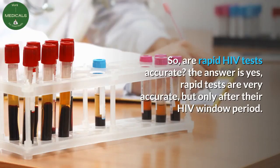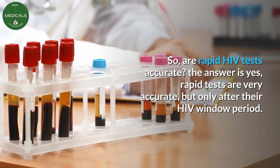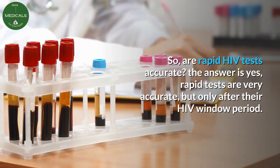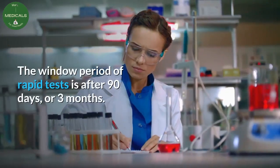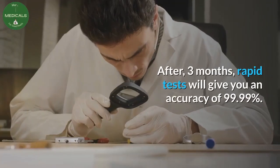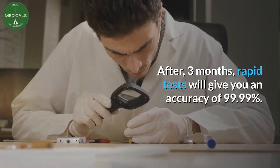So, are rapid HIV tests accurate? The answer is yes — rapid tests are very accurate, but only after their HIV window period. The window period of rapid tests is after 90 days, or three months.